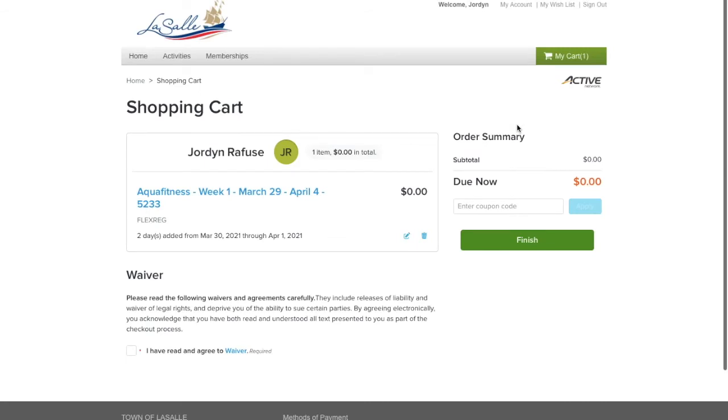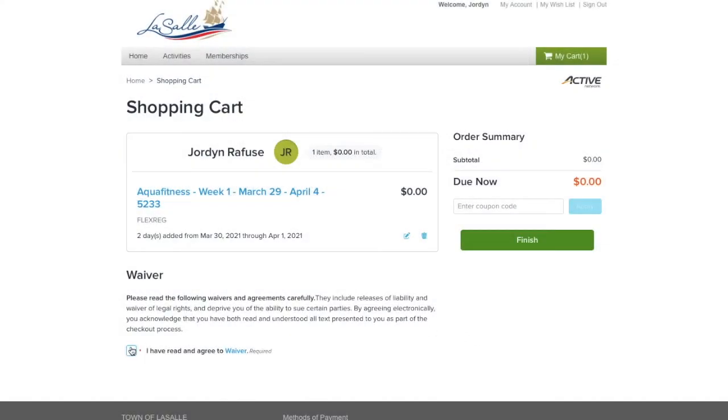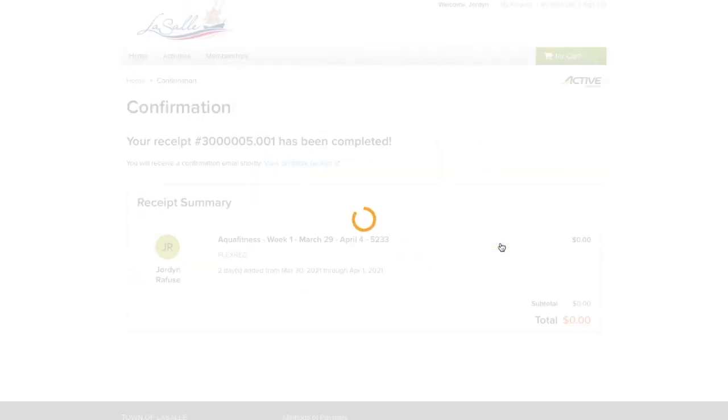Your cart should appear and show the class you have chosen, such as Aquafit, and how many days you enrolled in. Confirm this is correct. The price should be zero, as registering for a class is free, but registering is used to ensure your spot in the class. Once you confirm the information is correct, make sure to read and agree to the waiver of liability to continue. When agreed to, a blue checkmark should appear in the box. When done, click Finish. A receipt with a confirmation number should now appear, meaning you have enrolled successfully. This confirmation will also be sent to your email associated with the account.